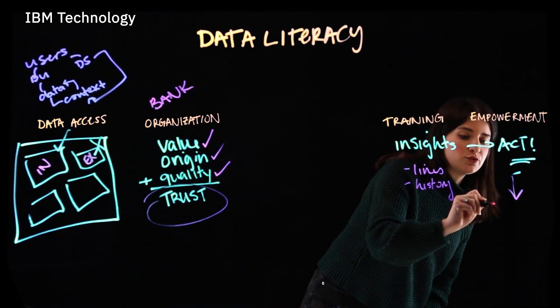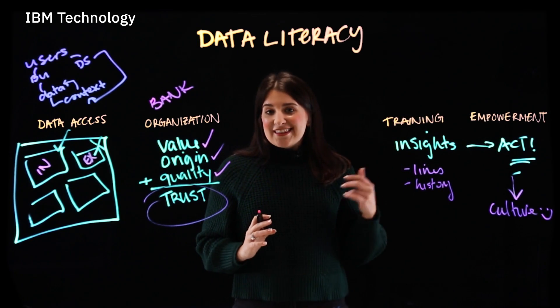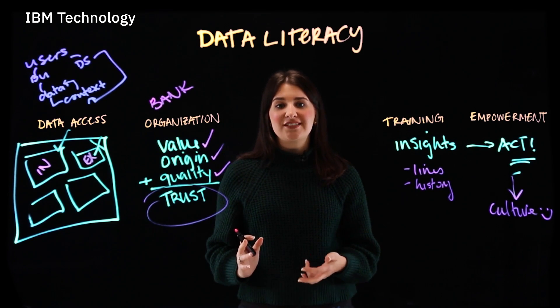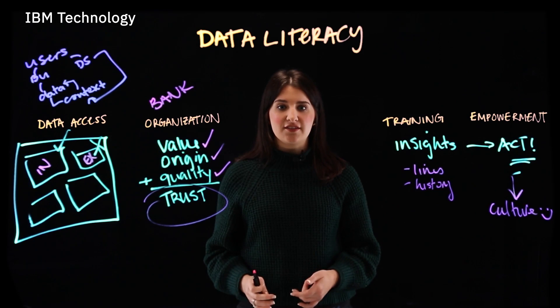And then you create that data-driven culture you're looking for. That culture reinforces your data strategy across the board. To learn more about how data literacy and data strategy are connected, head over to the Data Differentiator, IBM's Guide for Data Leaders. Thanks so much for your time, and don't forget to like and subscribe.